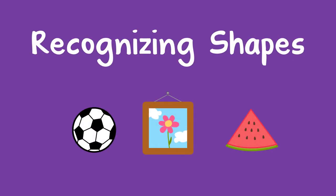Here is an easy way to help a child learn to recognize shapes. You can start with a circle, square, or triangle.